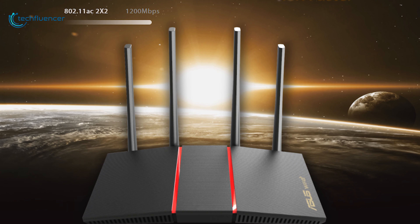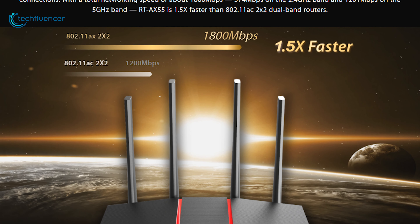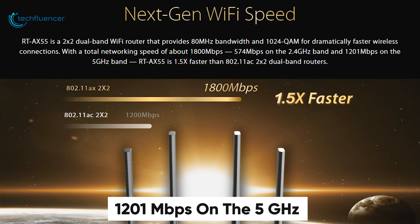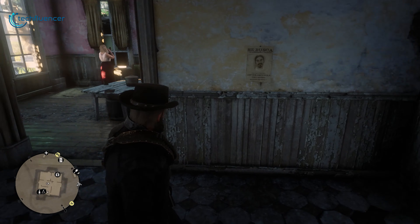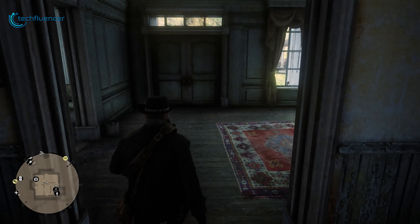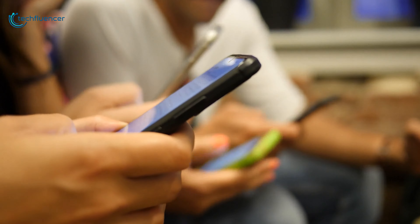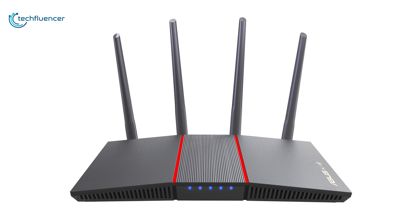As for the speed, this dual-band router has a total networking speed of up to 1800 Mbps and will provide you with 1201 Mbps on the 5GHz channel, which is sufficient to stream high-quality content, attend important meetings with less disruption, and play games lag-free. If network coverage is what you are prioritizing from a Wi-Fi router, then the ASUS RT-AX55 can be worth your purchase.